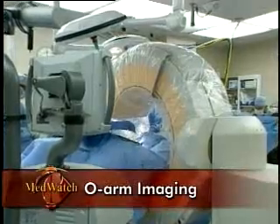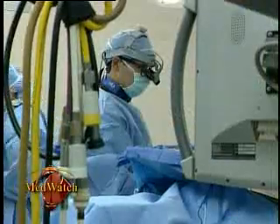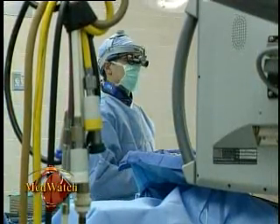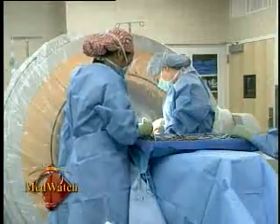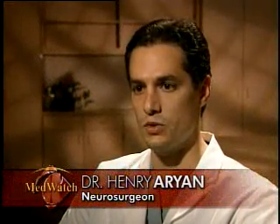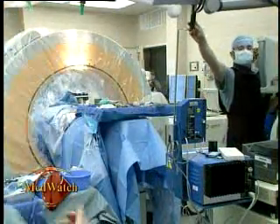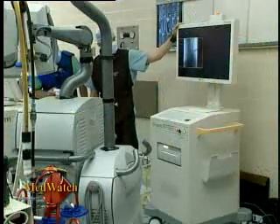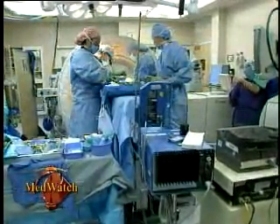The O-Arm imaging system moves around the operating table, feeding live and constantly updated images to a computer screen located just inches from the surgeon's hands. The O-Arm has two primary advantages over traditional equipment. The first is that it allows for very accurate placement of spinal instrumentation. The second is that it allows placement of this instrumentation with very minimal exposure to radiation to the patient.